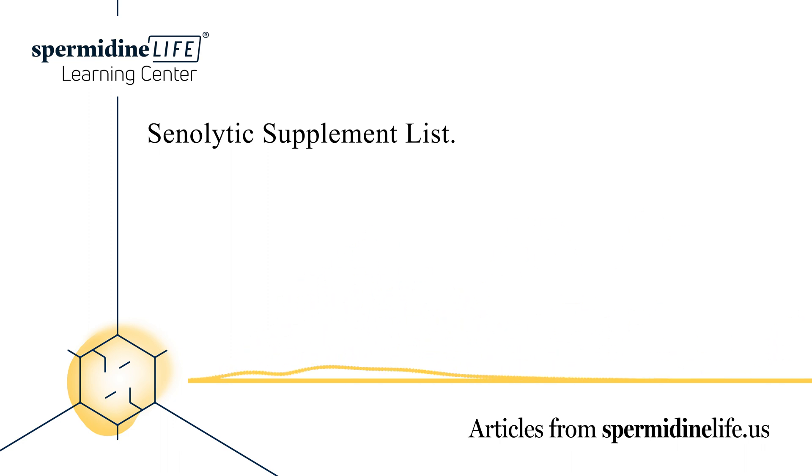senolytic supplements can prevent these zombie cells from wreaking too much havoc. It's important to note that research into senolytic supplements still has a long way to go before making any definitive conclusions. Further research into SNCs can help push research into senolytic supplements further.